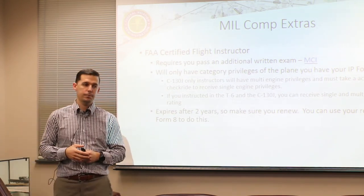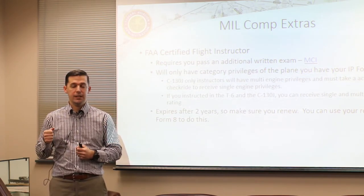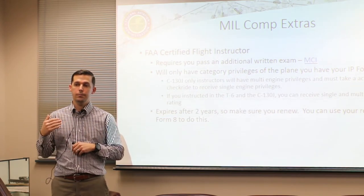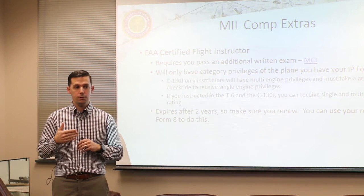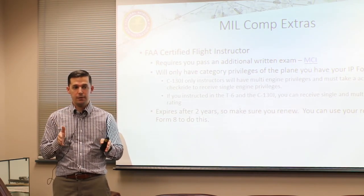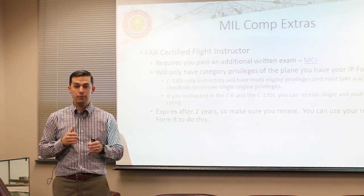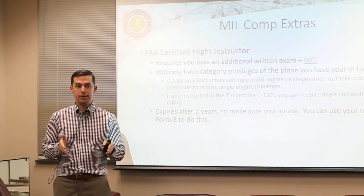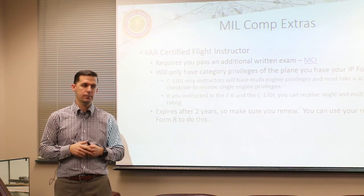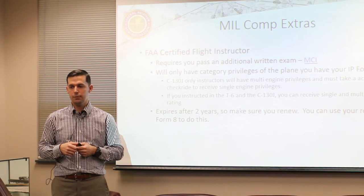The CFI expires after two years, so make sure every two years you're bringing in your most current recurrent Form 8. If you don't want to change your expiration date, come in within three months of it expiring and we can keep the same expiration date. Never let it expire - if it expires you have to come back and do a checkride in the plane, not just on paper. Set a Google alert or something to warn you when it's coming up.